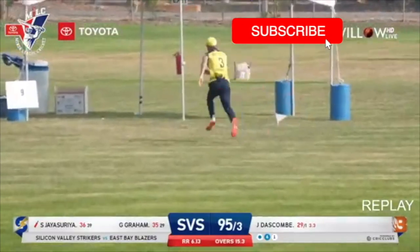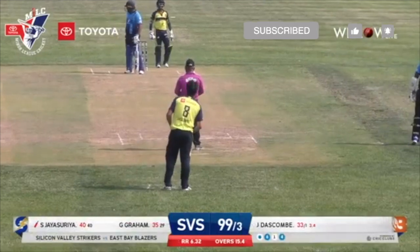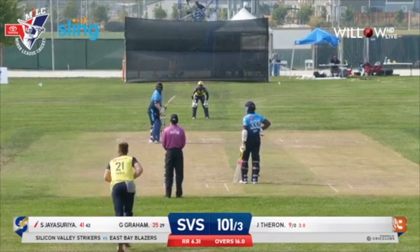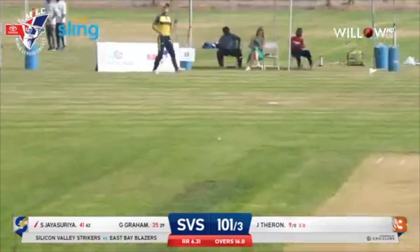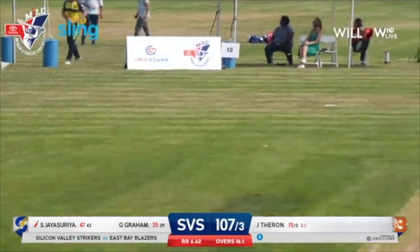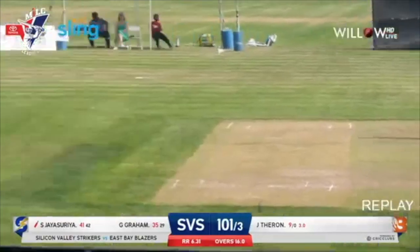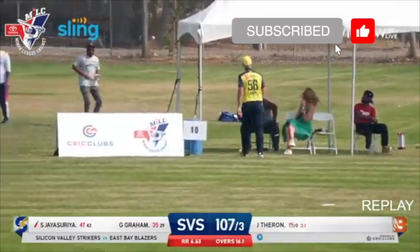Lovely piece of control with the bat in hand. Flicks that over Chad Bowes, who knew it was coming. Silicon Valley Strikers in their innings, and Jaya Saria puts that in the air — that will carry, and that's another six, number four on the afternoon for Shihat Jaya Saria. He's up to 47 runs scored. Makes it look easy with that swing. Definitely had a little benefit of the wind carrying the ball.